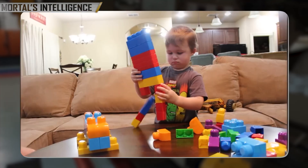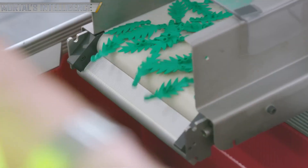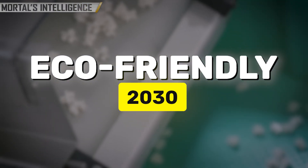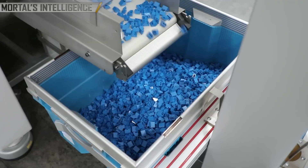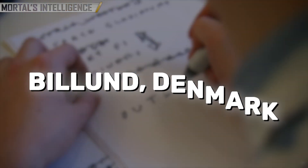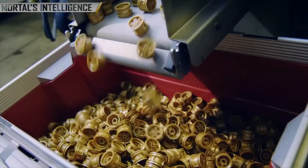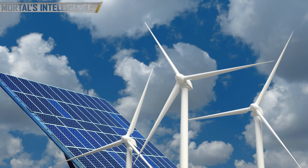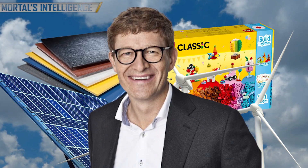LEGO knows how important sustainability is and has taken a lot of steps to make its business less harmful to the earth. LEGO wants to make all of its main goods from eco-friendly materials by 2030. The company has already put out parts made from plant-based plastics, like sugar cane. These eco-friendly bricks are just as strong and long-lasting as regular plastic bricks, but better for the environment. LEGO's offices in Billund, Denmark also run on clean energy — the company has invested in wind and solar energy projects to cut down on its carbon footprint and support a greener future.